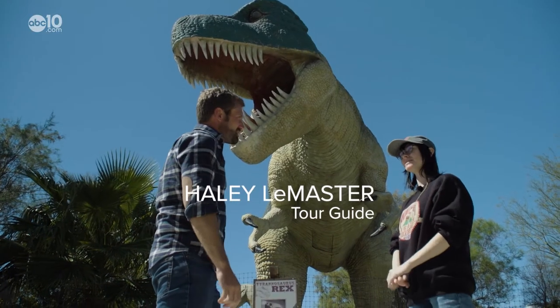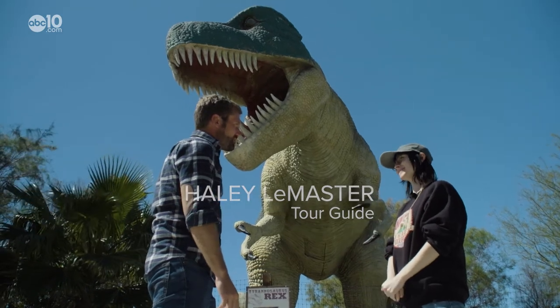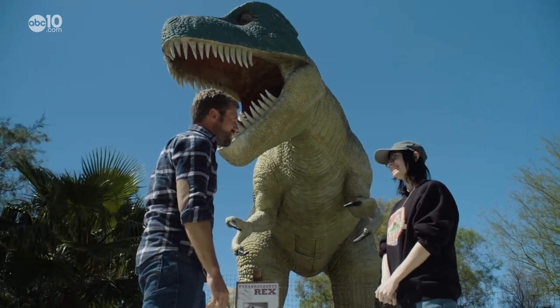On our sign it says over 50. I believe that we've gotten a few more since then. So they multiply? Life will find a way. Exactly.